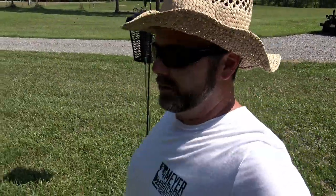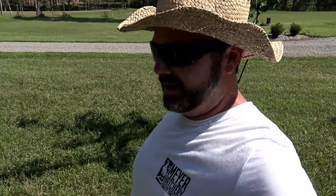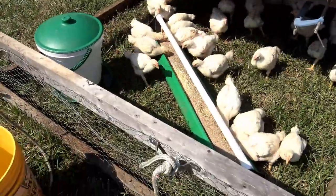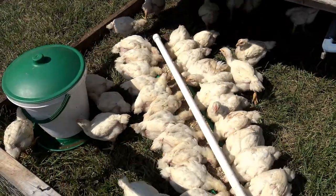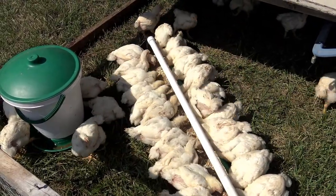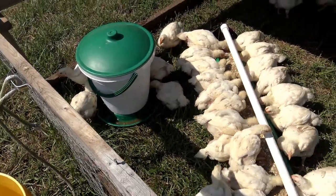Now you might be looking at the mobile coop right now and thinking they look really crowded. Well, they are kind of crowded, but they like to be crowded. They're still baby chicks and they need to be crowded. We'll separate them when we build our new coop. These birds get big, they get fat, they get lazy. They will not move unless it's for food or water, and if they can sit down and eat, they will sit down and eat. And that's the waterer right there.